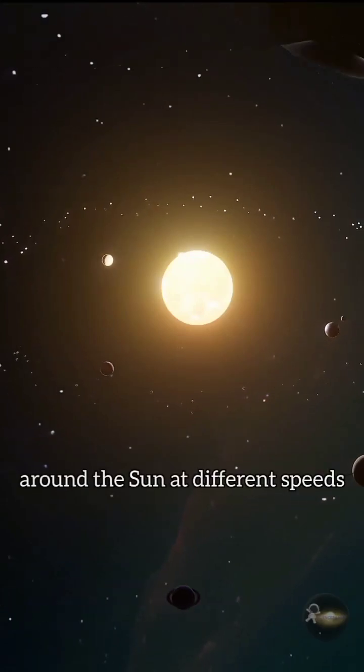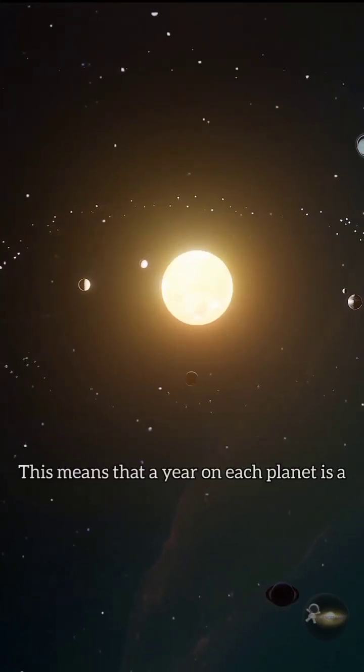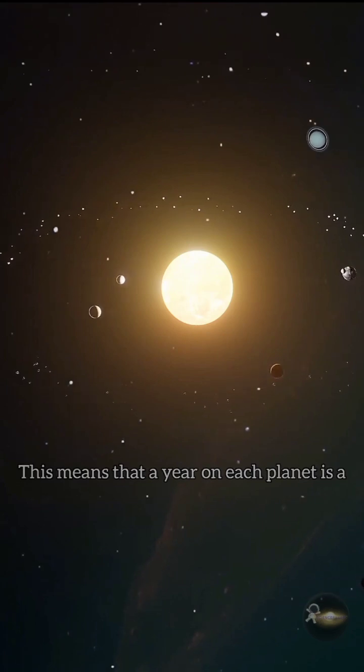The planets in our solar system revolve around the sun at different speeds. This means that a year on each planet is a different length of time.